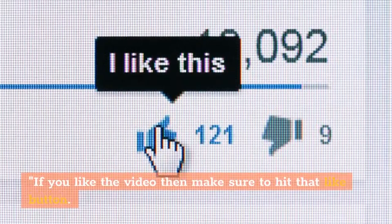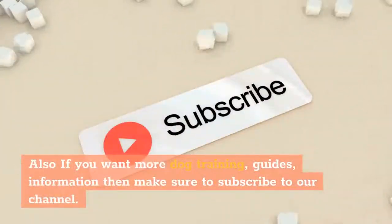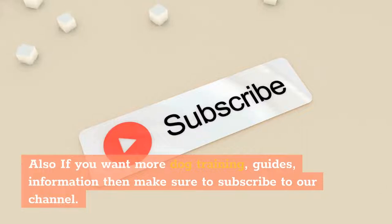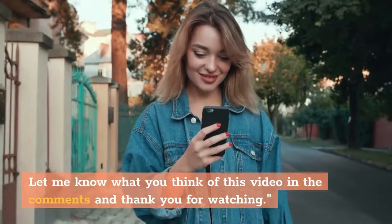If you liked the video, make sure to hit that like button. Also, if you want more dog training guides and information, make sure to subscribe to our channel. Let us know what you think of this video in the comments, and thank you for watching.